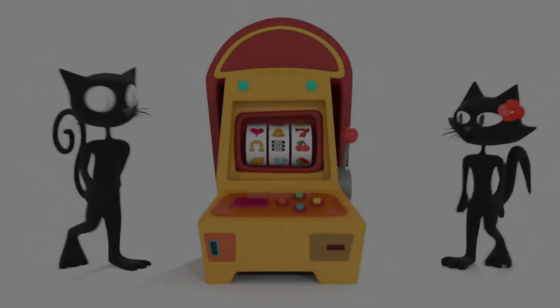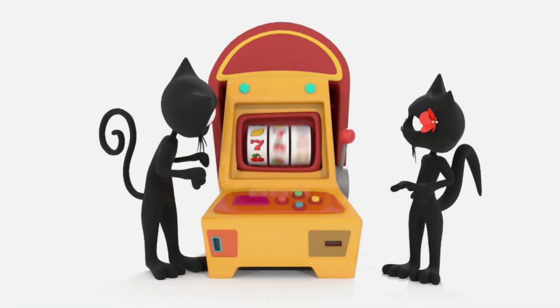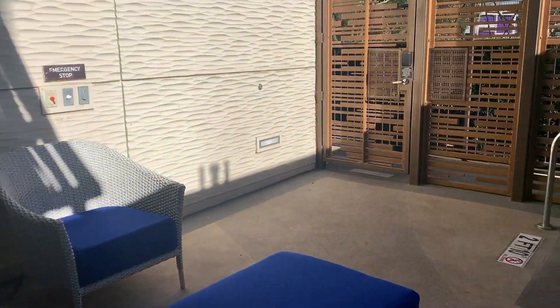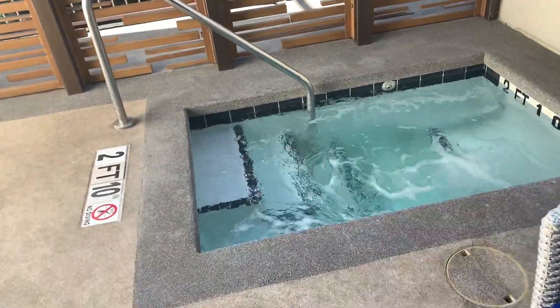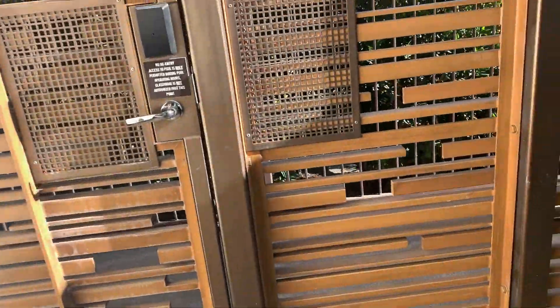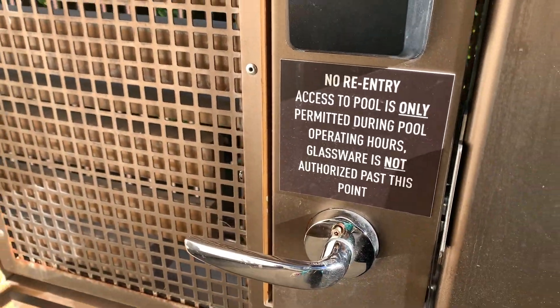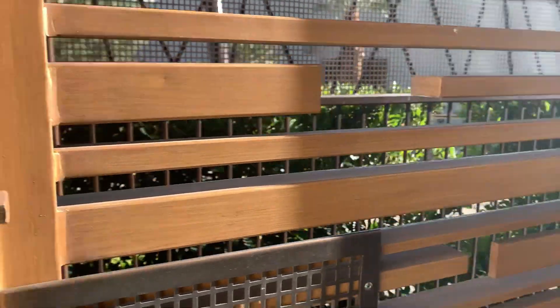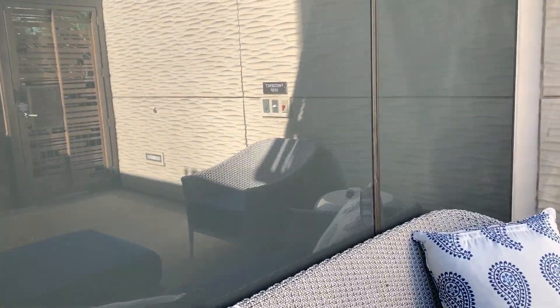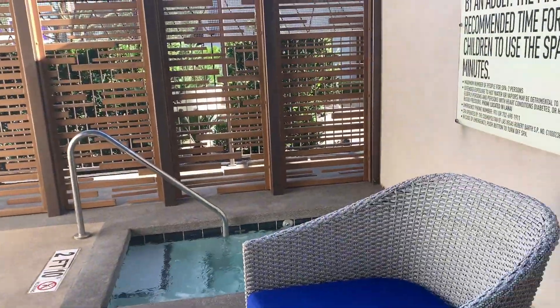One of the cool things about this room, this Lanai suite, is what's outside. One of the cool features of the Lanai suite is this beautiful patio and your own private hot tub — how cool is that! Beautiful. You have a little sitting area, and right beyond this door is the pool — that is the Marquee Day Club right over there. It's during the partial reopening so it's not available right now, but it is super duper cool. What a beautiful room, and it is a beautiful day to sit out here.